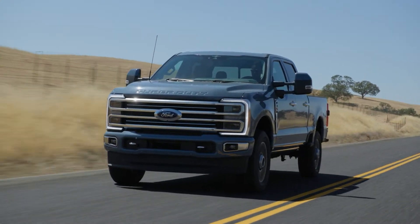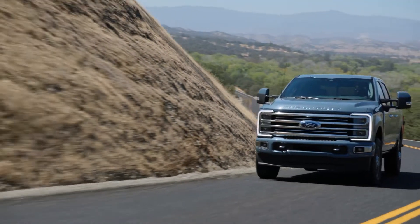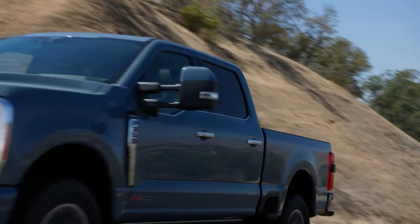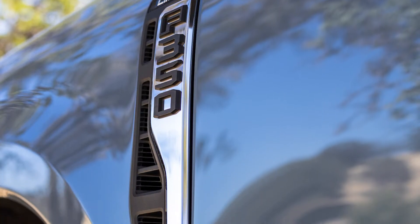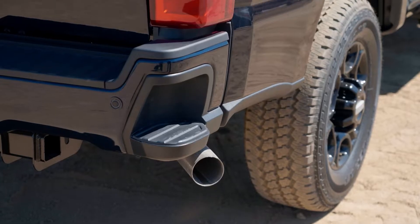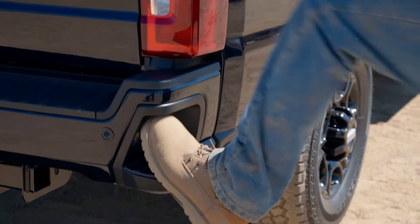New exterior styling includes seven new grilles that maximize cooling performance. A signature C-clamp lighting area creates a wider look up front, while LED headlamps are now available on all trim levels. The new longer side vents are actually functional, reducing under-hood air pressure for improved aerodynamics. The body side also features new steps along the side of the bed and the bumper that make access into the bed much easier.